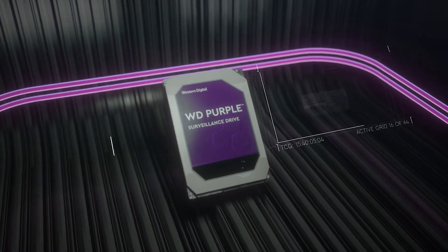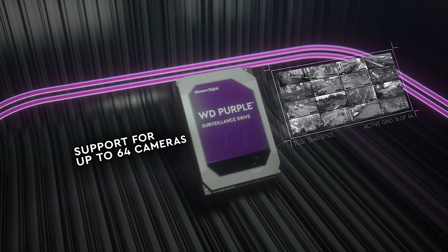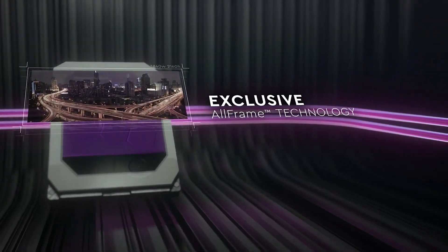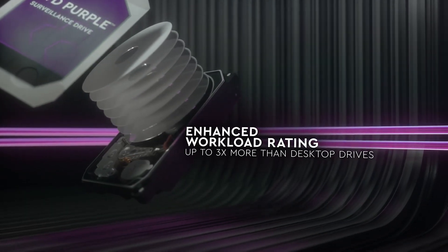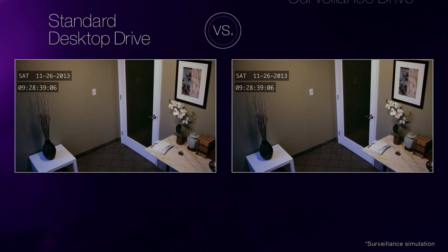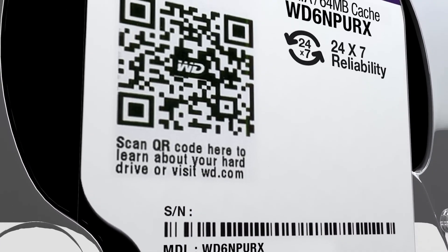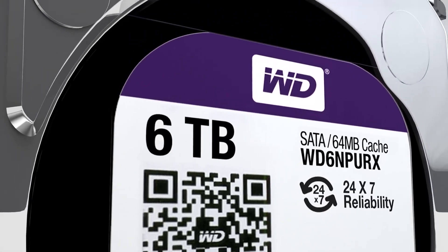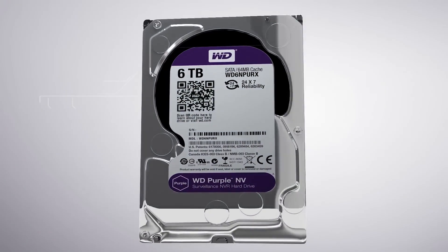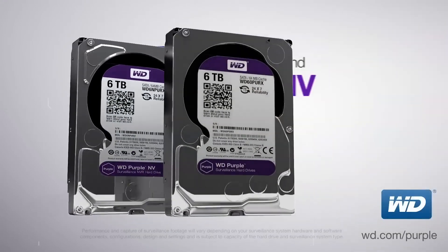Stepping up to its high-capacity 8TB, 10TB, 12TB, and 14TB HDDs, WD Purple disks feature advanced support for deep learning analytics in AI-capable NVRs and an impressive 360TB per year workload. Because Western Digital Purple drives are optimized for video recording, write speeds are oftentimes faster than read speeds — that's worth noting, though it shouldn't be a major concern.